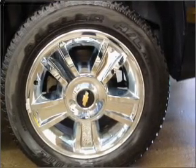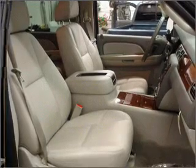We would love to talk to you more about this Tahoe. Please contact us for more information.